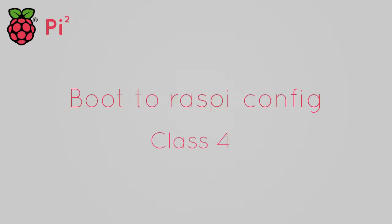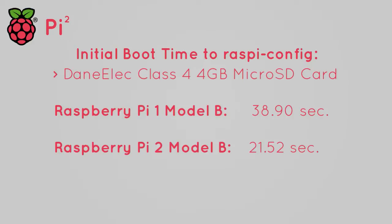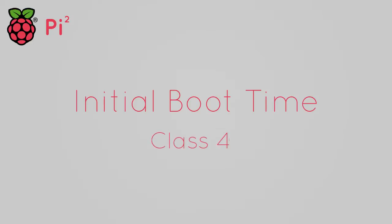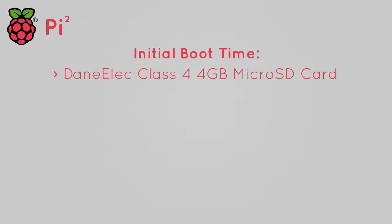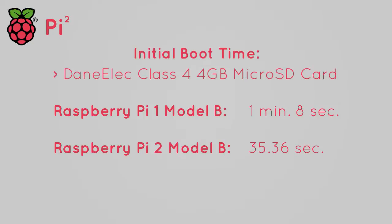On the Class 4 card, the initial boot time to the raspi-config screen for the Pi 1 was 38.90 seconds, while the Pi 2 was 21.52 seconds — about 1.8 times faster. After setting up timezone, keyboard layout, expanding the file system, and rebooting, the first boot takes longer since it has to complete the file system resizing. This is where the Pi 2 pulls quite a bit of a lead: the Pi 1's time is snail-esque at 1 minute 8 seconds, while the Pi 2's beefier quad-core muscle makes its initial boot time almost twice as fast at 35.36 seconds.